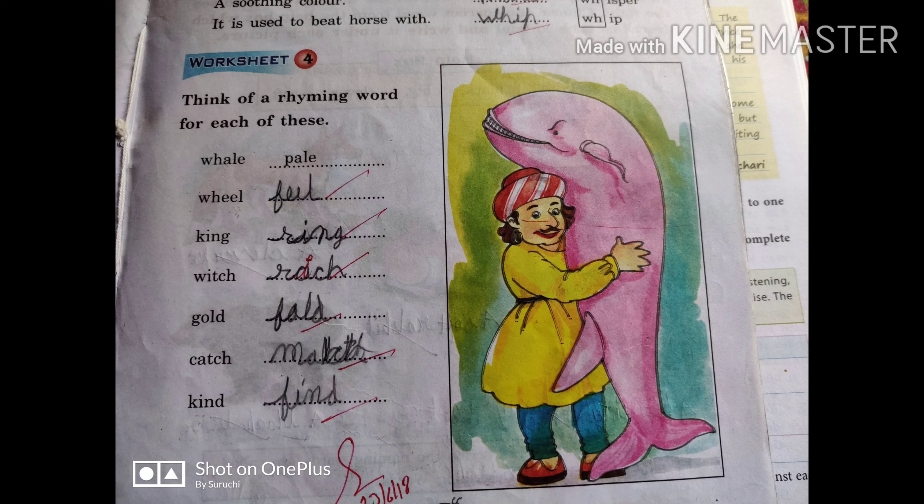Next one is catch — the rhyming word of catch is match. Next one is kind — so the rhyming word of kind will be find. We have written the rhyming words here.